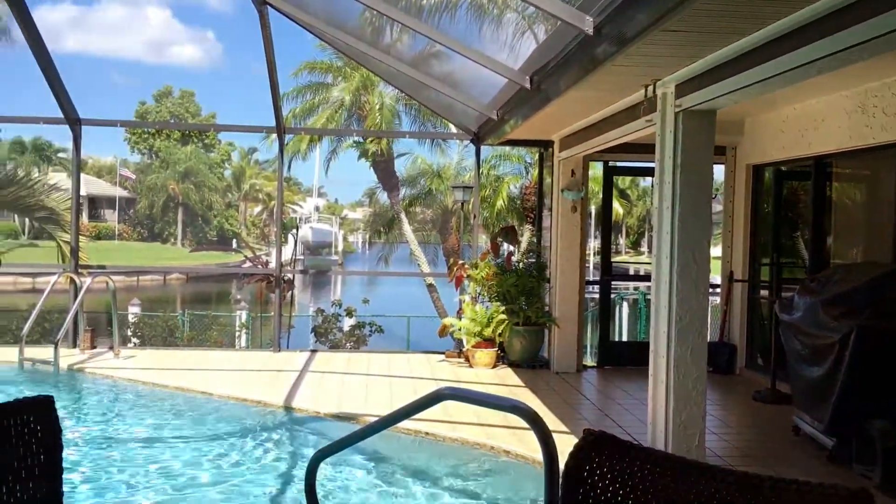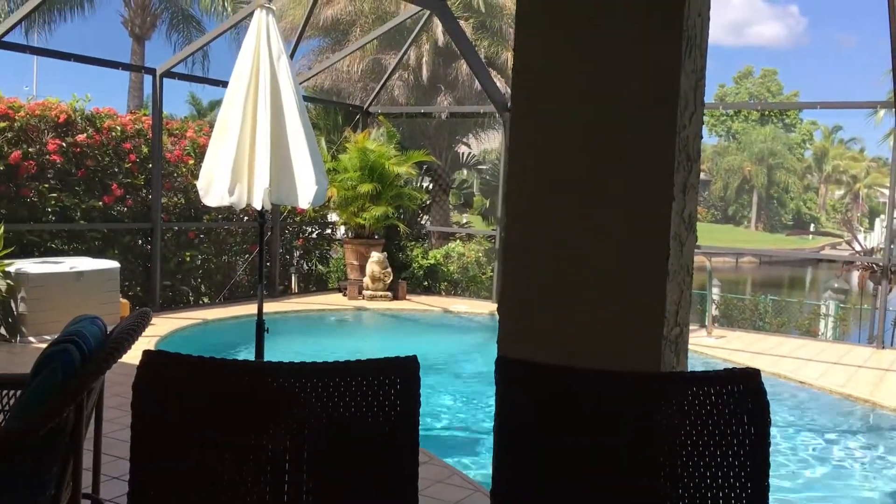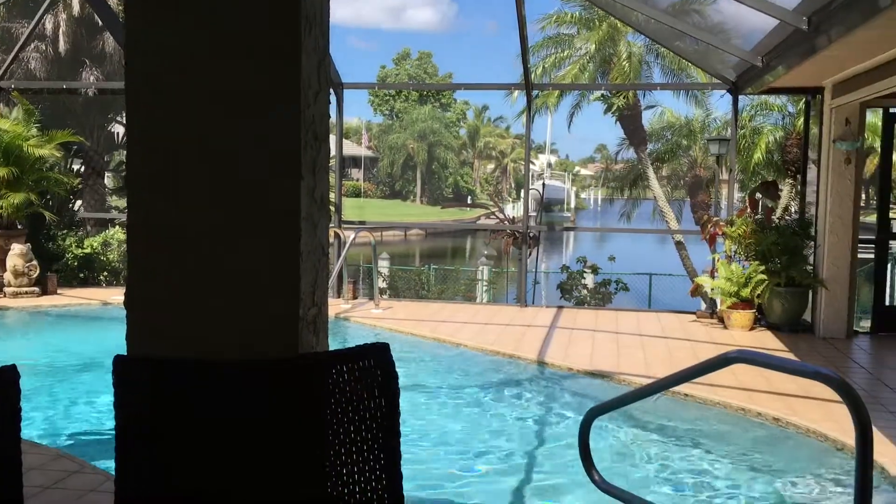Anyhow, we just really want to show you this this morning and encourage you to schedule an appointment to come on out and check out this wonderful house. Thanks. Say bye, Buckshot — bye!